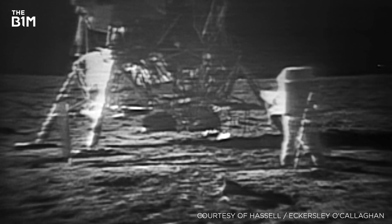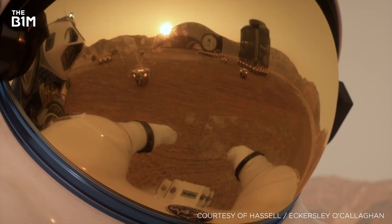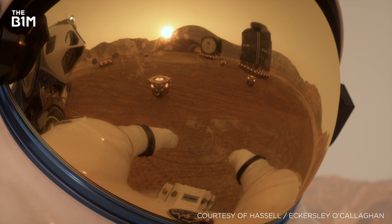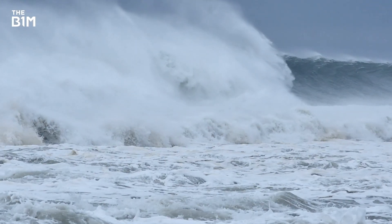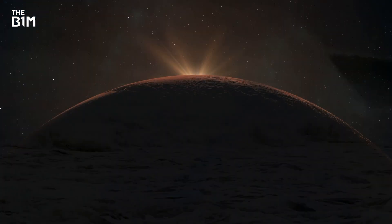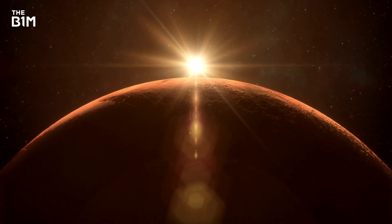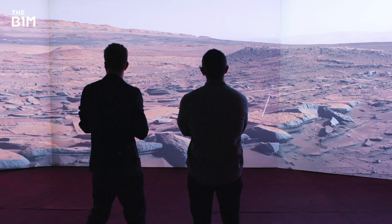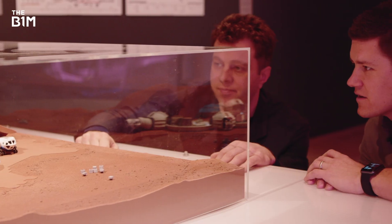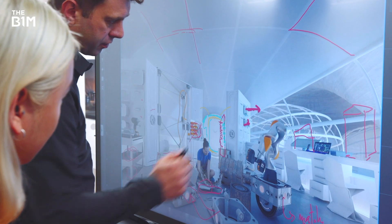Space travel ignites imagination, but the idea of actually living on another planet has always felt pretty far-fetched. Until now. Faced with unprecedented challenges here on Earth, NASA are exploring ways to actually build on Mars. But how would we get to this planet, let alone build there? This incredible proposal holds many of the answers, along with some lessons for building right here on our own planet.